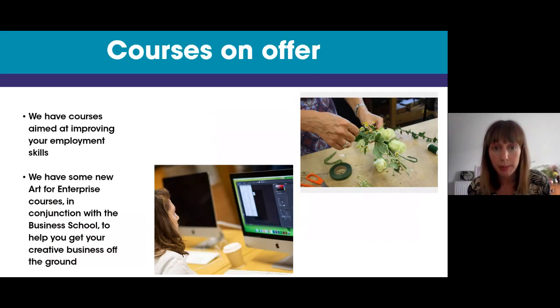We've got courses aimed at improving employment skills. Lots of people come to us thinking of starting a second career, or mums on maternity leave wanting to start a new business part-time. Courses such as floristry help you figure out how to do this as your own enterprise. We've also been working with our business school on new art for enterprise courses — how to curate an exhibition, write a business plan, scale up a small business — and we offer opportunities such as selling at craft fairs.